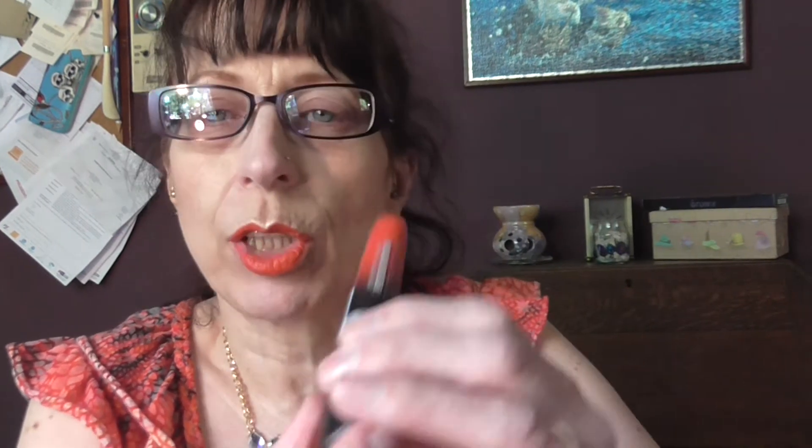On my lips I have an MUA pencil in bright orange — there's a swatch for you. And then over the top of that I have Rimmel Copper Lips Lip Velvet in matte, and it's in Orangeology. I really, really like these — they're really nice. Gorgeous, gorgeous orange.